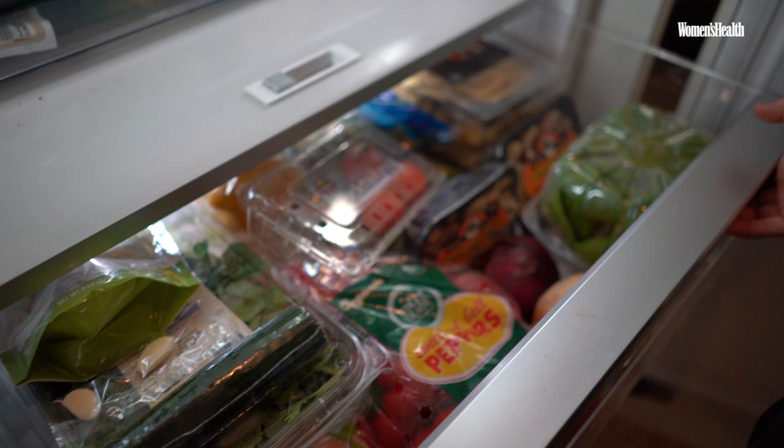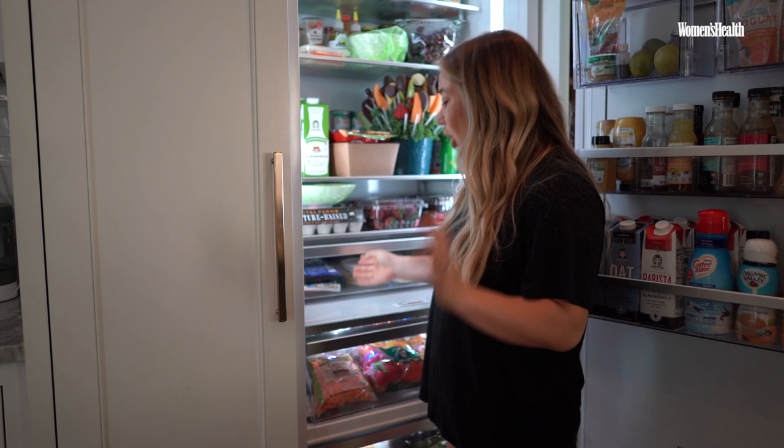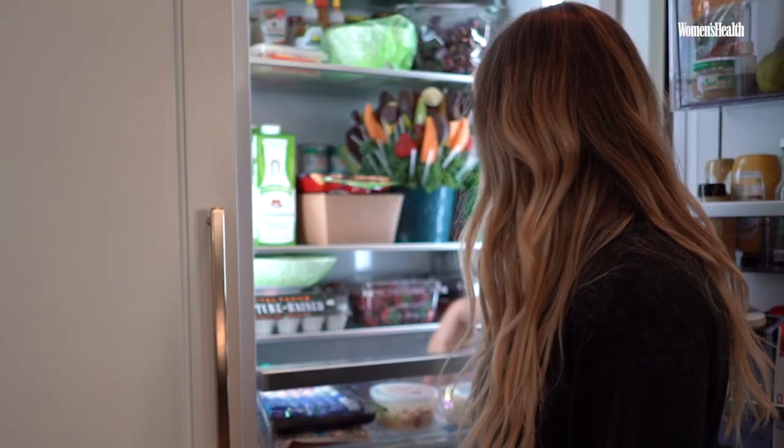We do a ton of Kite Hill ravioli. Always have all beef hot dogs — the greatest. With sauerkraut, Bubbie's sauerkraut. We always have goat gouda. Goat gouda cheese is the best.